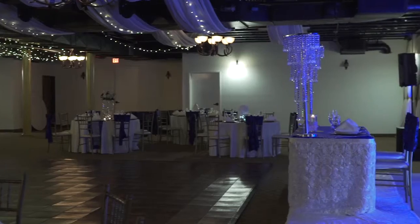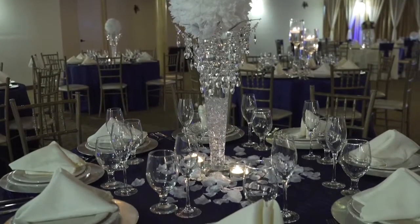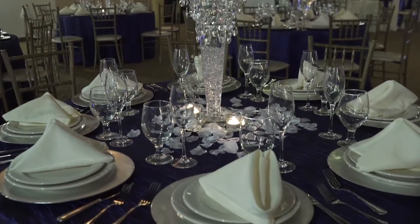Right next to it is our wedding reception room. We also have another small reception room where we can do either a wedding ceremony or use it for cocktail hour.